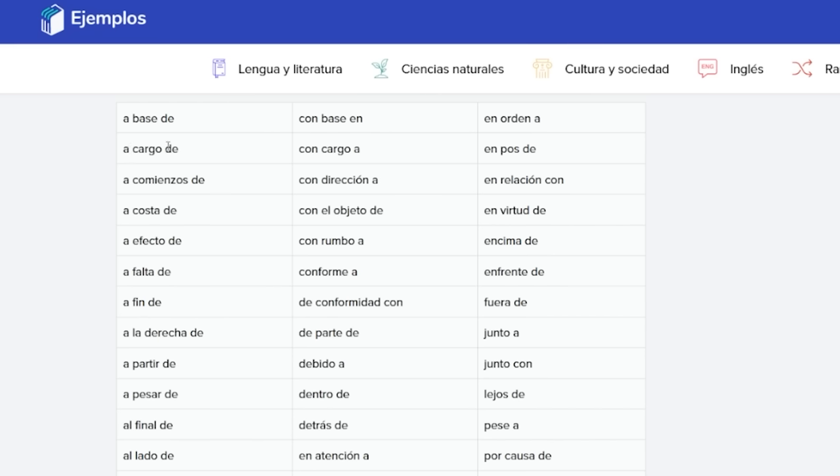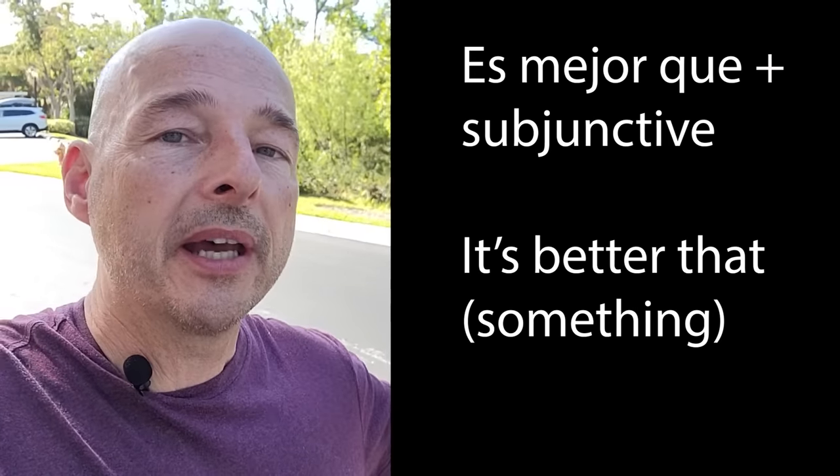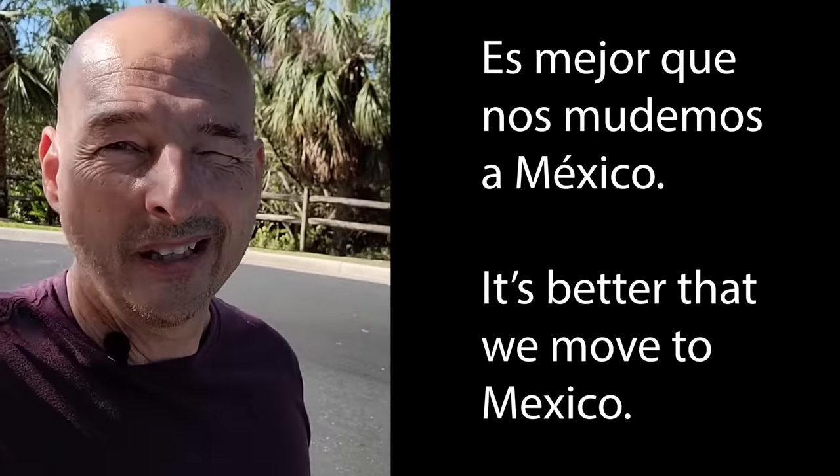Another option is to follow this channel. I do a lot of videos about certain sentence fragments, especially those that trigger the subjunctive, so you'll know when to use it every single time. For example, I recently did es mejor que plus subjunctive — it's better that something. Es mejor que nos mudemos a México — it's better we move to Mexico. I also plan to do some videos just focusing on the different types of locuciones, which is a word you just learned today. Be sure to subscribe if you don't want to miss any of those. I think that's about it for today. Until next time, hasta luego.